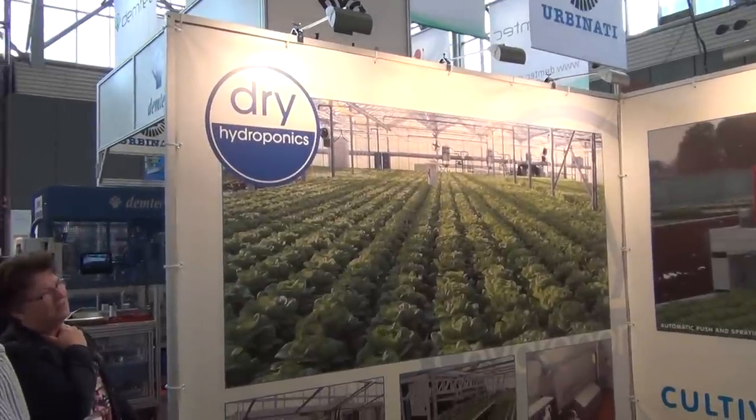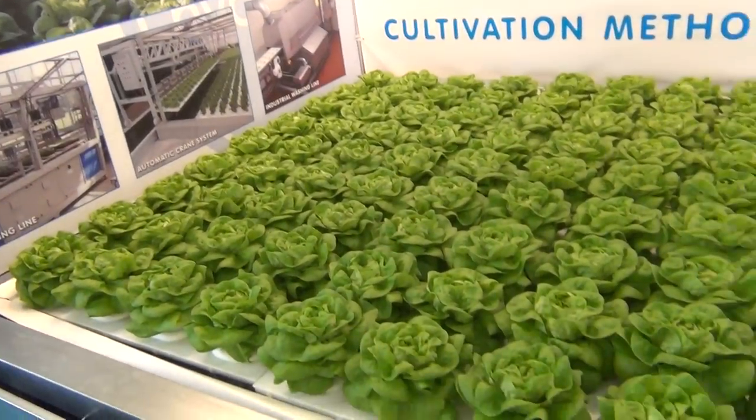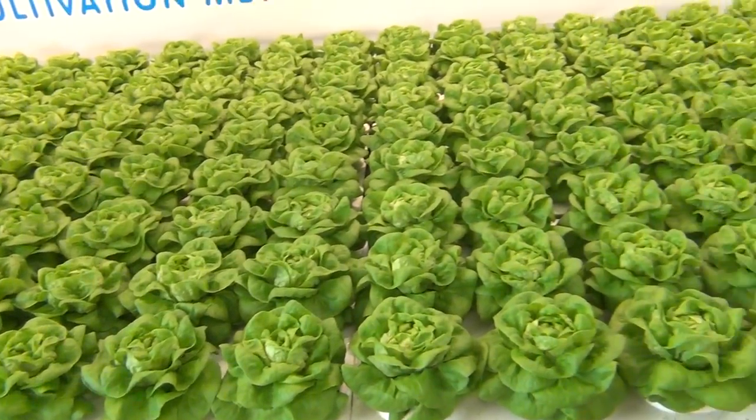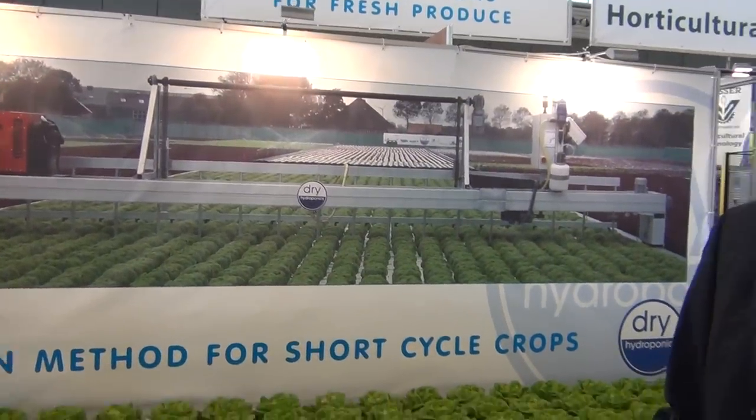Rockwool, NFT, and Deep Flow — this is a Deep Flow system. So it's not a Shadow Walla culture, it's Deep Flow. And I think it's originally coming from Canada, maybe Cornell University.